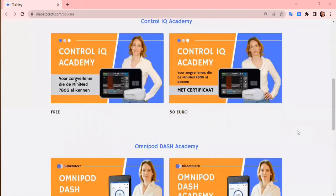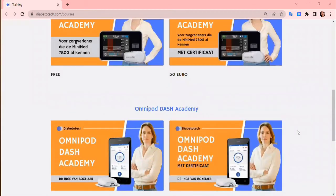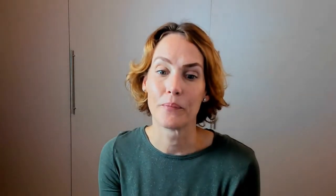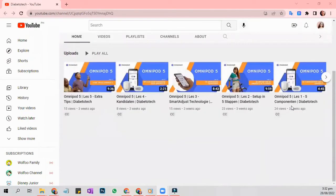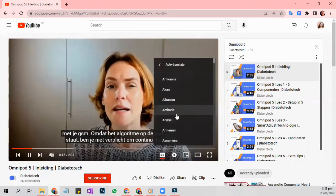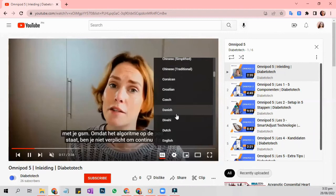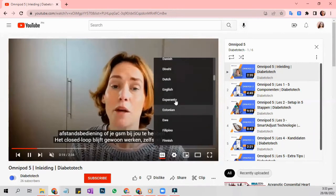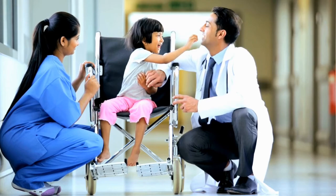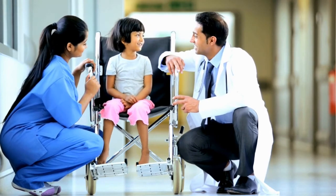The programs are free for now as my mission is to lower the barrier to diabetes technology. A certificate is available at 50 euros per program. You can also view the videos on this YouTube channel. Everything is in Dutch, but the subtitles can be translated. These programs give people with type 1 diabetes and their healthcare providers the opportunity to learn about diabetes technology in a fast and easy way, so diabetes care can become even better.